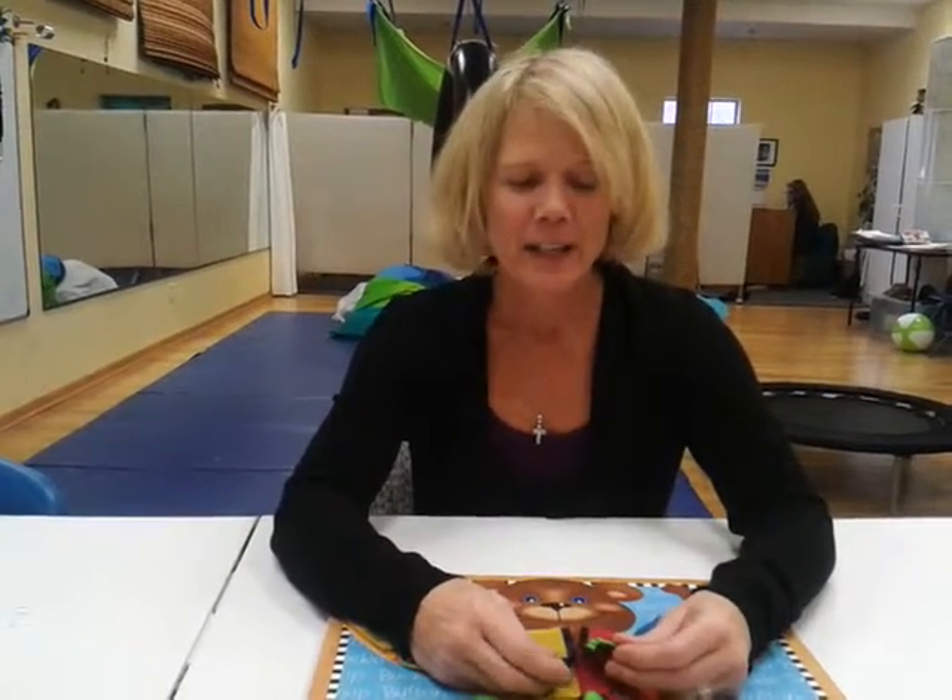This is Mary Henriksen from Ohana Occupational Therapy in Leavenworth, Washington. We also have a clinic in Wenatchee, Washington. Today we are going to teach you how to help kids learn to zip.